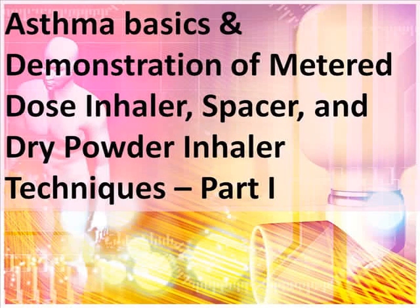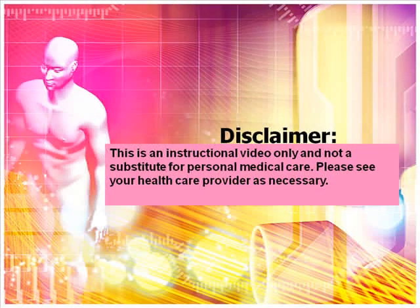The following is part one of a two-part presentation on asthma basics and demonstration of metered dose inhaler, spacer, and dry powder inhaler techniques. This is an instructional video only and not a substitute for personal medical care. Please see your healthcare provider as necessary.